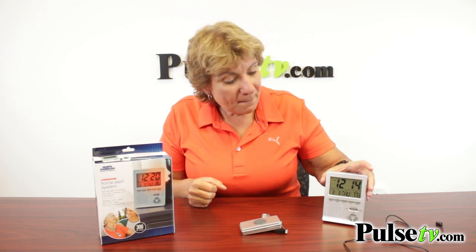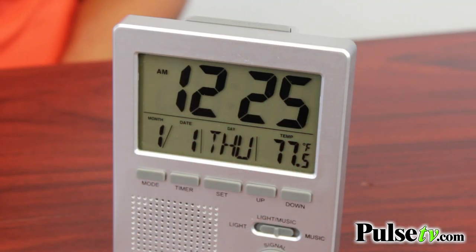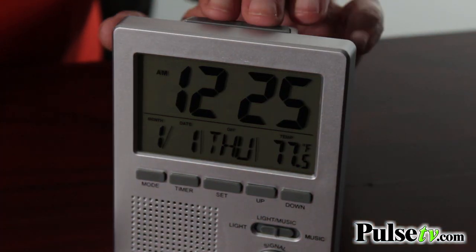But it's not just a caregiver alert system. This main unit is actually an alarm clock with snooze. It tells you the temperature, the date, the time. It's really a great little item, so you can keep it on the side of your bed.